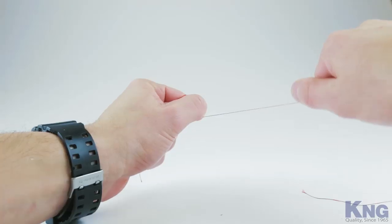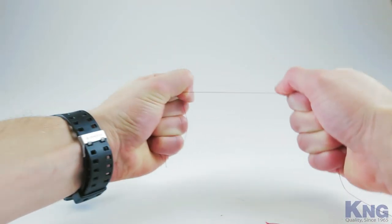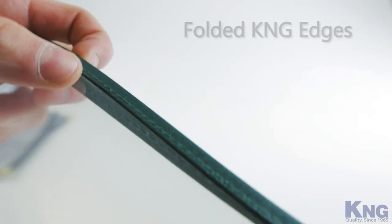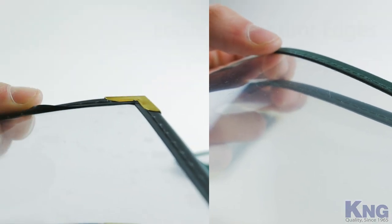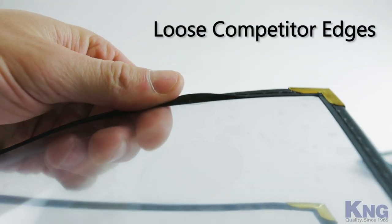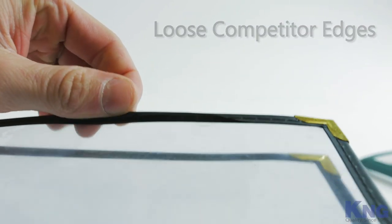Our thread is so strong that if you tried to break it with your hands you'd probably end up cutting yourself. You'll also notice our bindings are neatly folded, which prevents food from collecting in the menu cover. This makes our menu covers easier to clean and also prevents snagging while creating a neater look.